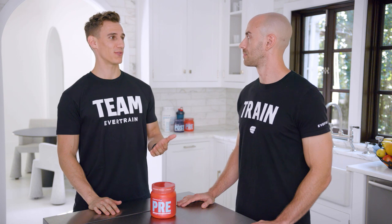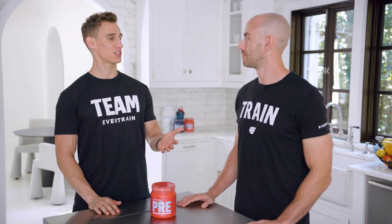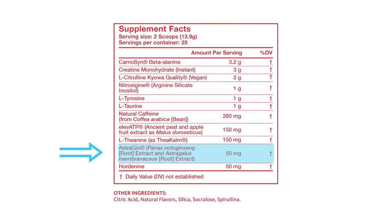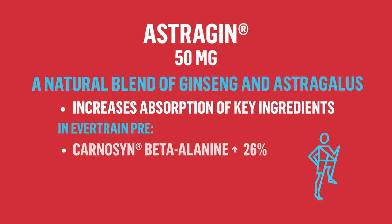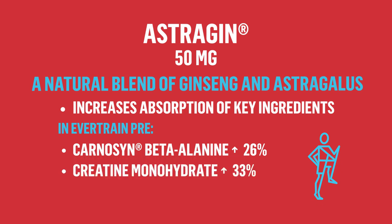We've got one more natural ingredient to talk about: Astrogen. Astrogen is by far the most robust ingredient in Evertrain Pre. It's going to increase absorption of a lot of the compounds across the entire Evertrain health and performance system. In Pre alone, you'll see increased absorption of beta-alanine, creatine, and L-citrulline.